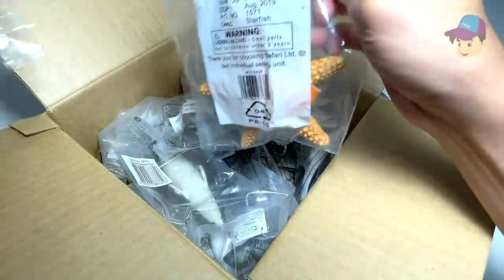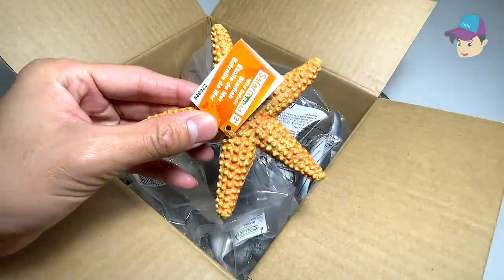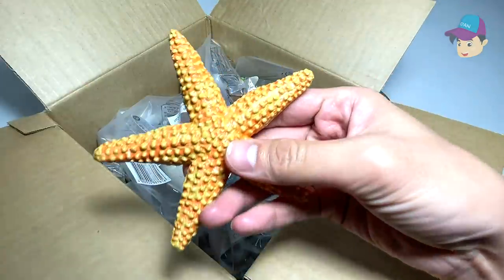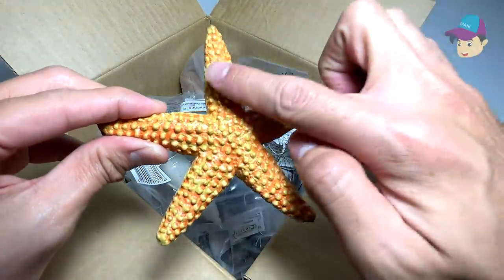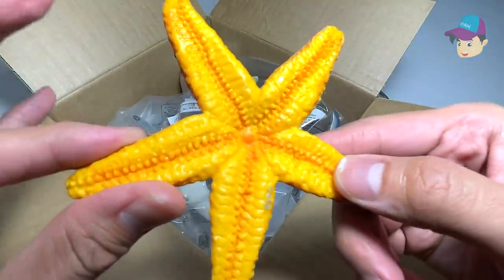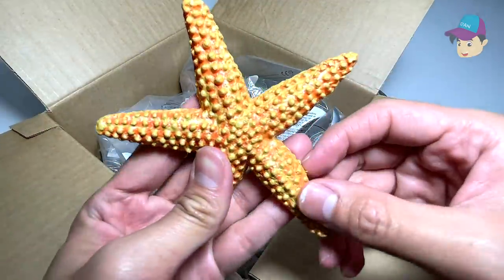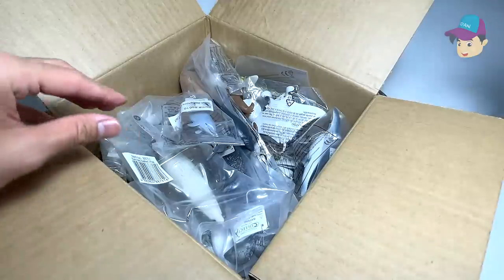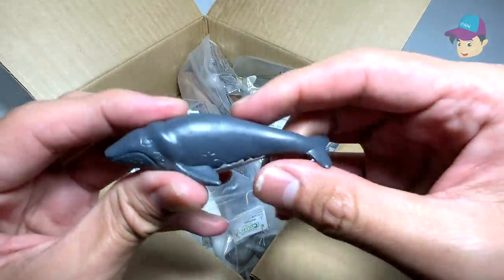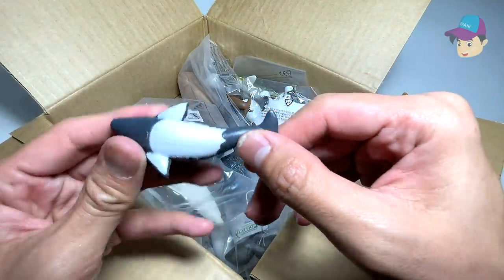Next up, it seems like we have a starfish right over here. It's a beautiful starfish from Safari Ltd. You can see there are one, two, three, four, five — five tentacles, and it's really nicely detailed. It's a sea creature, so it's really beautiful.